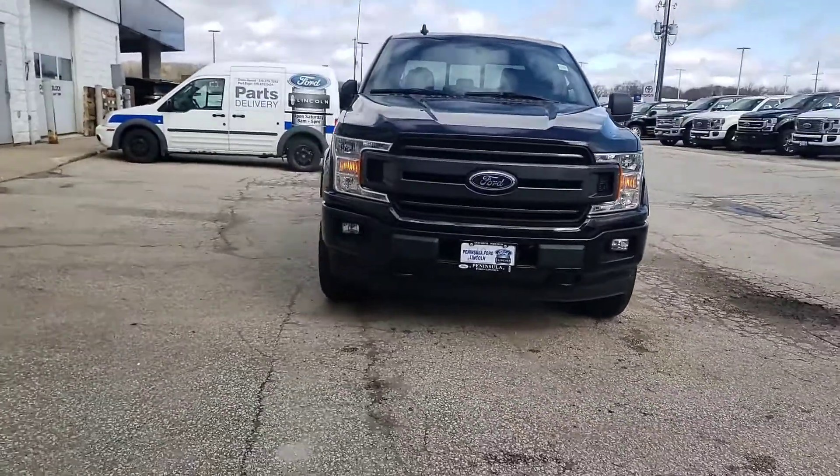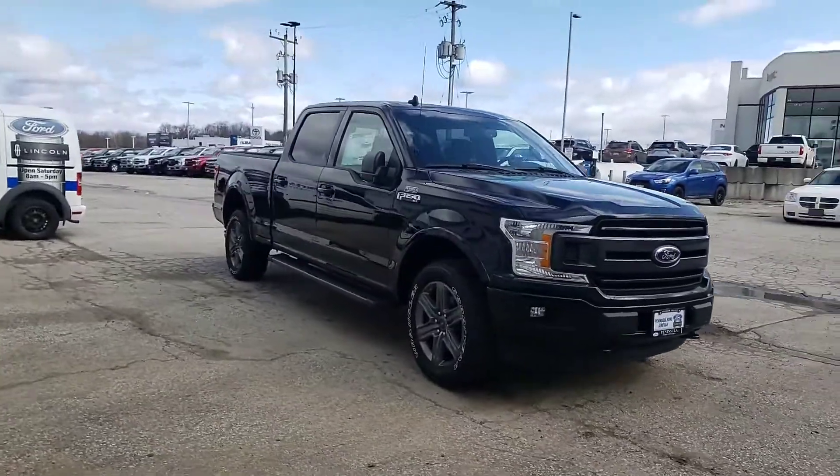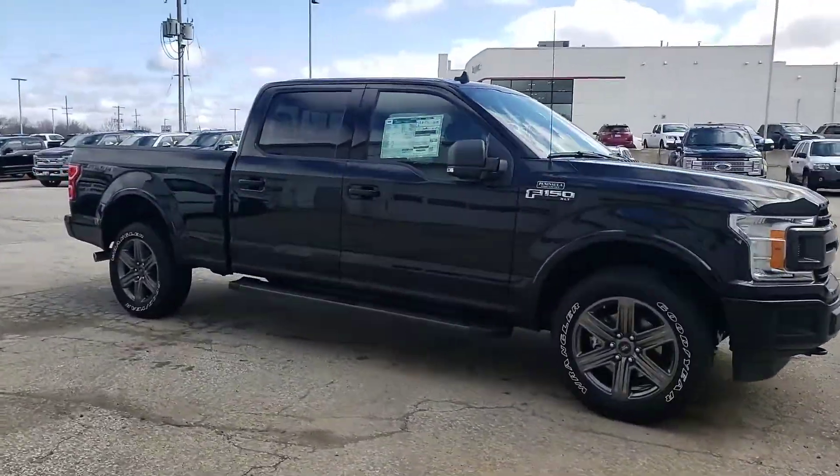You can see right away the difference in appearance. Very little chrome, color matching bumpers. You still have your side steps, but it really does change the entire look of the truck.